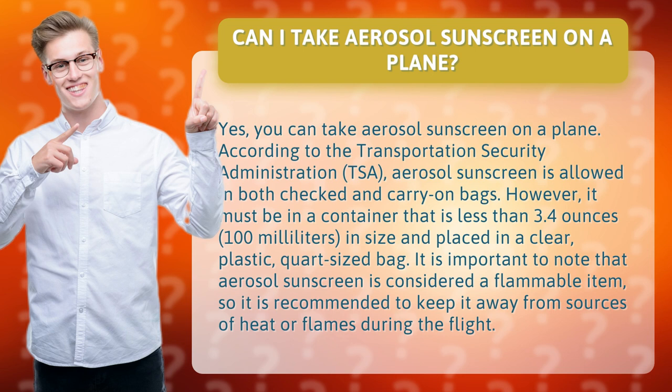However, it must be in a container that is less than 3.4 ounces in size and placed in a clear, plastic, quart-sized bag. It is important to note that aerosol sunscreen is considered a flammable item, so it is recommended to keep it away from sources of heat or flames during the flight.